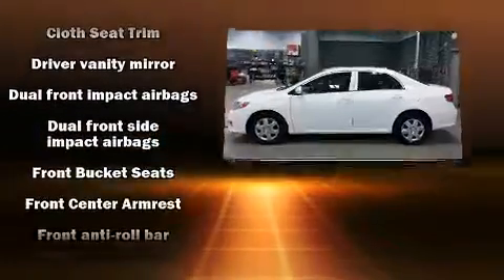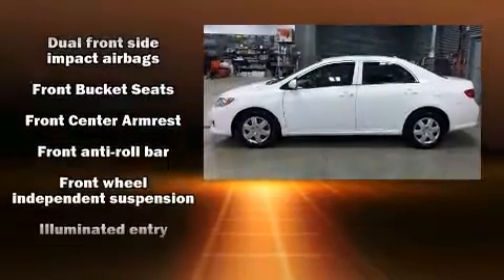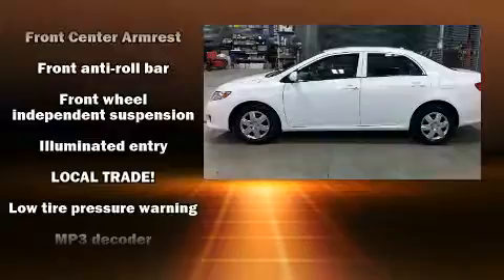Top features include air conditioning, a tachometer, tilt steering wheel, and a split-folding rear seat.